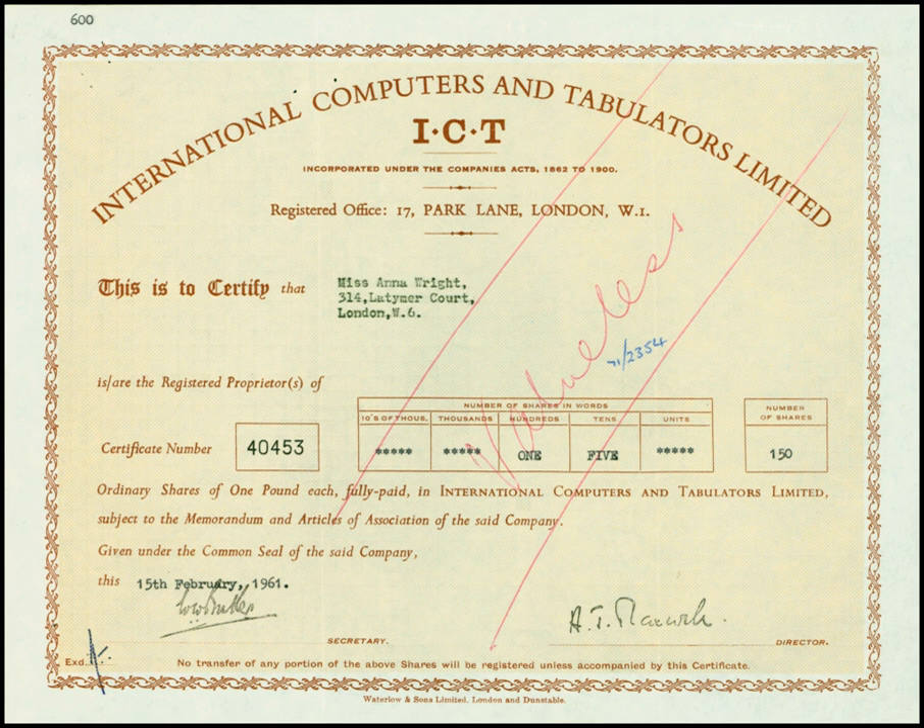The ICT-1301, and its smaller cousin the ICT-1300, used germanium transistors and core memory. Backing store was magnetic drum, and optionally 1-inch, half-inch or quarter-inch wide magnetic tape. Input was from 80-column punched cards and optionally 160-column punched cards and punched paper tape. Output was to 80-column punched cards, printer, and optionally to punched paper tape.